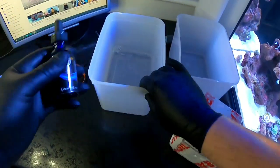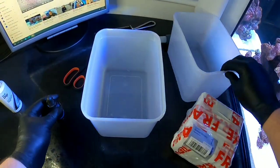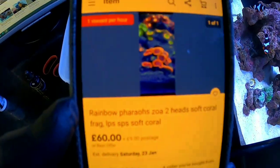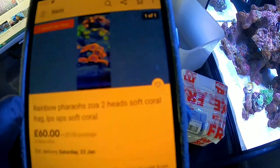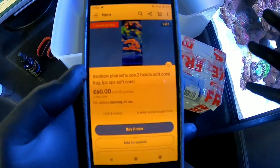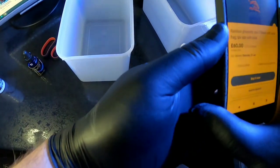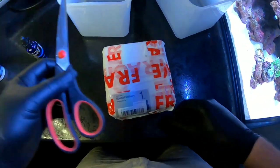We've got some RO water at room temperature and the Reef Dip. This coral came from eBay — it's a pretty pricey, premium Zoa: a Rainbow Pharaoh Zoa, two-headed, £60 plus £9 postage. So this is a premium Zoa to add to the Zoa garden. I'm looking for this to be a wow Zoa. It came from Kasim M18, who has really good reviews on eBay.